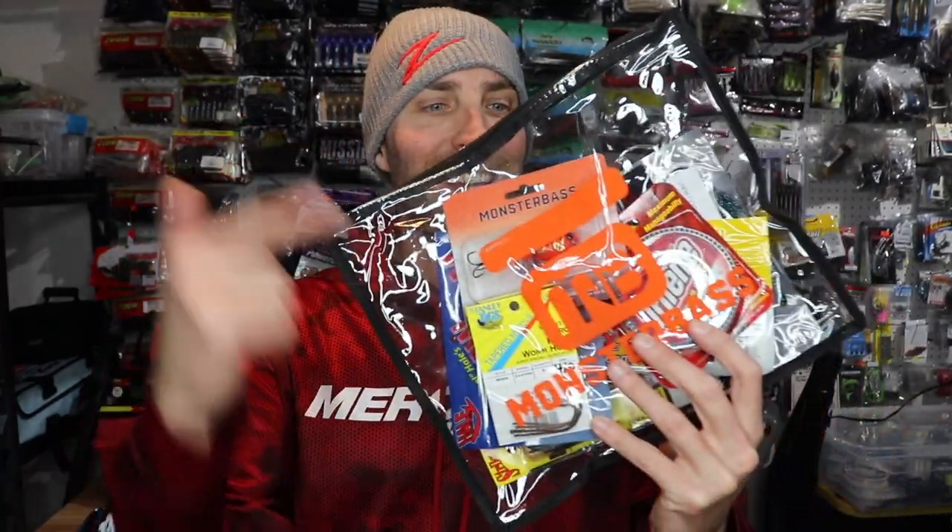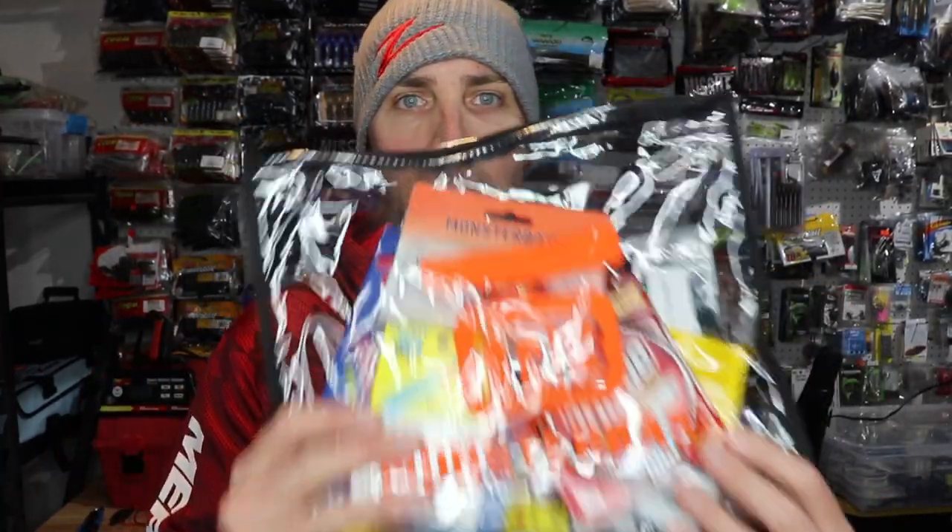Yo, it's Small Mouth Crush. Monster Bass has done it again with an amazing monthly subscription with some awesome baits. We're going to talk about it — that's all coming up.